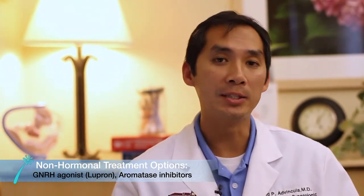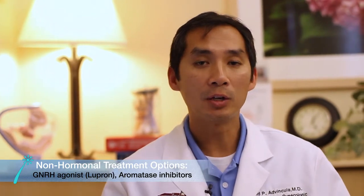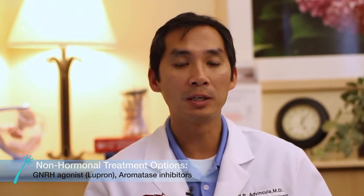Another category of drugs is aromatase inhibitors. This category of drugs actually works specific to endometriosis to try to eliminate a particular aspect of that disease process so that it can in turn treat that diagnosis. So there are certainly available non-surgical treatment options out there, both hormonally based as well as non-hormonally based.